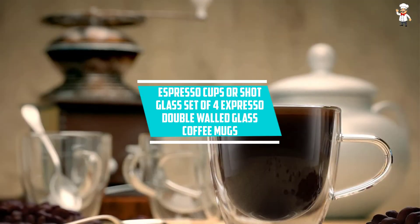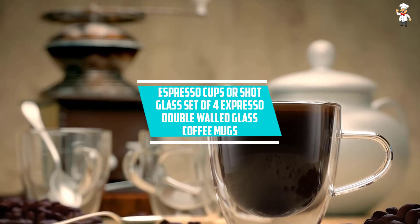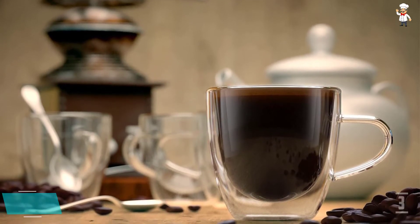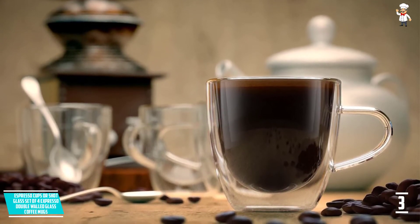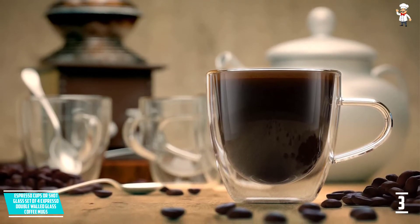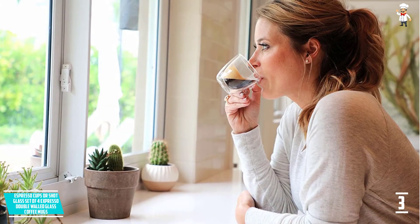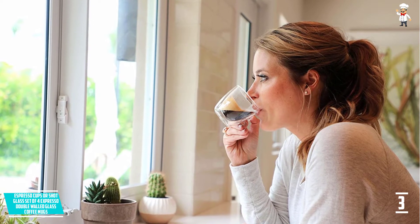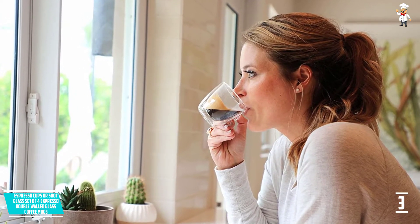At Number 3: Espresso Cups, Shot Glass Set of 4, Espresso Double Walled Glass Coffee Mugs. If you are looking for a unique present to give to your loved one, then this is just what you need. Its walls are doubled so hot drinks will remain at their temperature, and cool drinks will also remain the same. It's made from high-quality glass that is both heat and condensation resistant.